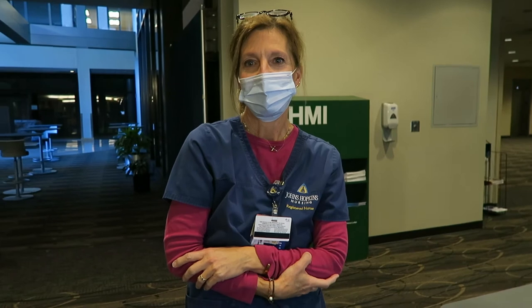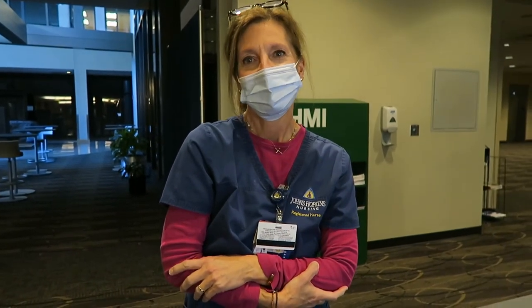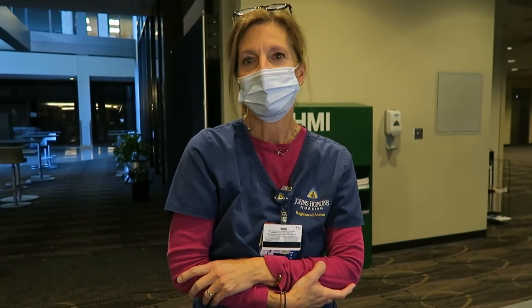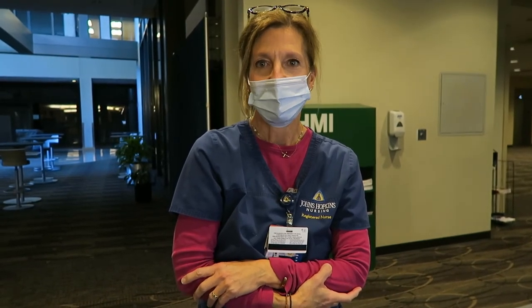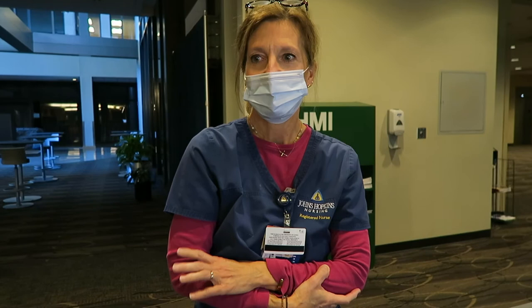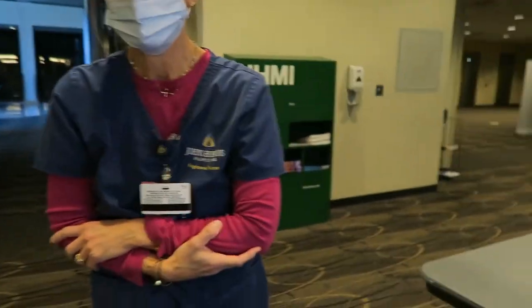I'm MC. I work in Weinberg 5B, the leukemia unit at Hopkins — greatest patients ever. Definitely get vaccinated. If not for yourself, do it for your family and for patients like mine, because they are immunocompromised. They need the people taking care of them to not be at risk. So yes, get vaccinated!